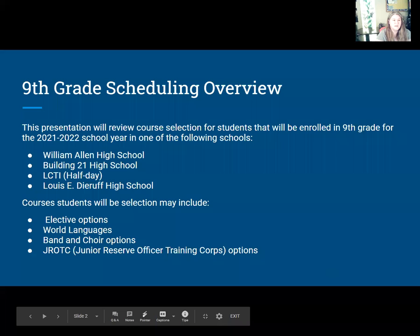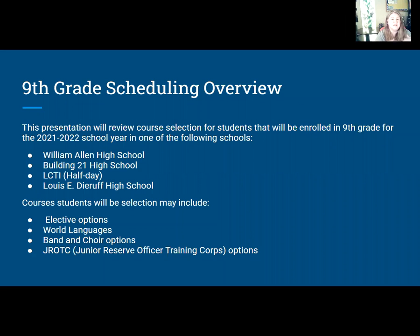Good morning eighth grade students. Thank you for being here today. It's already March and we need to start thinking about next year. Today I'm going to talk to you about your ninth grade course selection. This presentation will review course selections for students going into ninth grade for the 21-22 school year into Allen, Building 21, LCTI — which will only be a half day for ninth graders — and possibly DRF. We have very few students going to DRF.